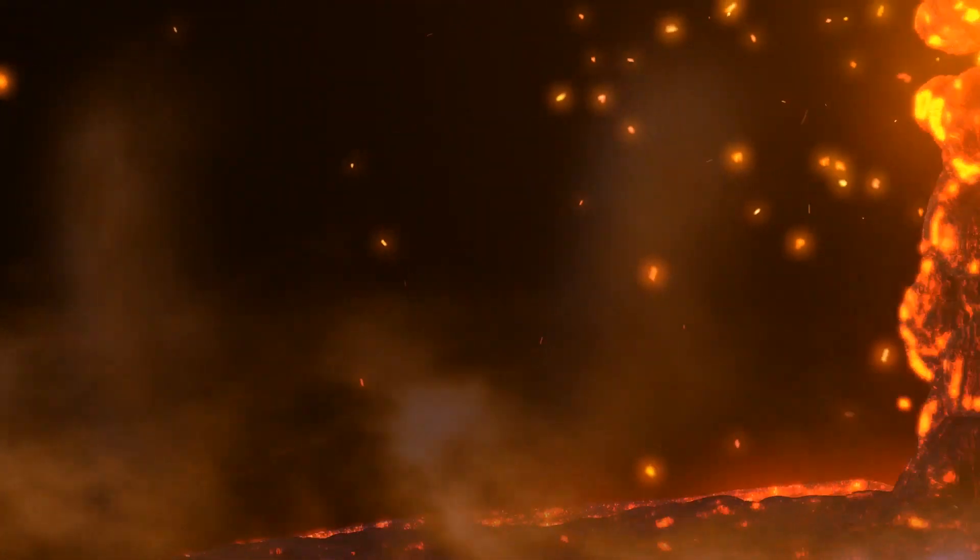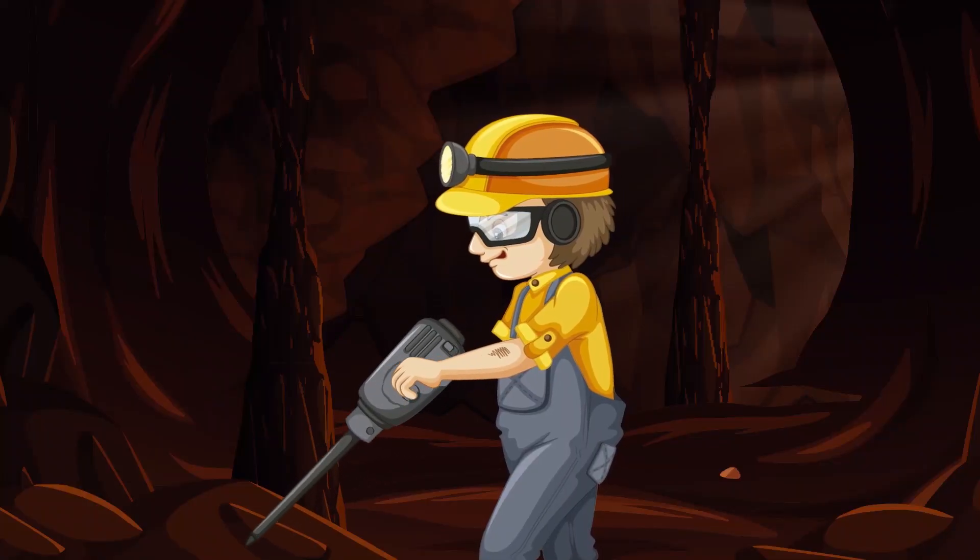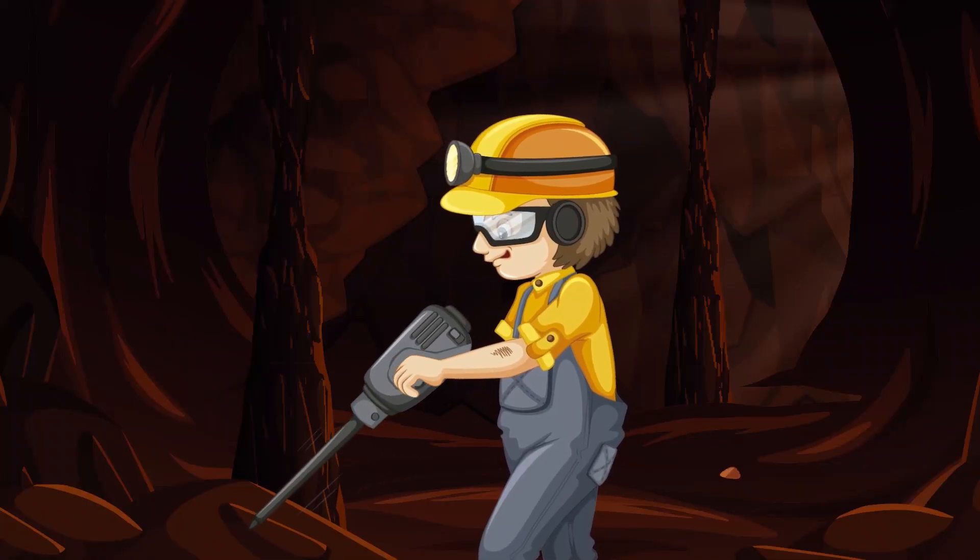From molten iron rivers and an incredible number of newly discovered lifeforms, here are 10 amazing discoveries made under the Earth's surface!